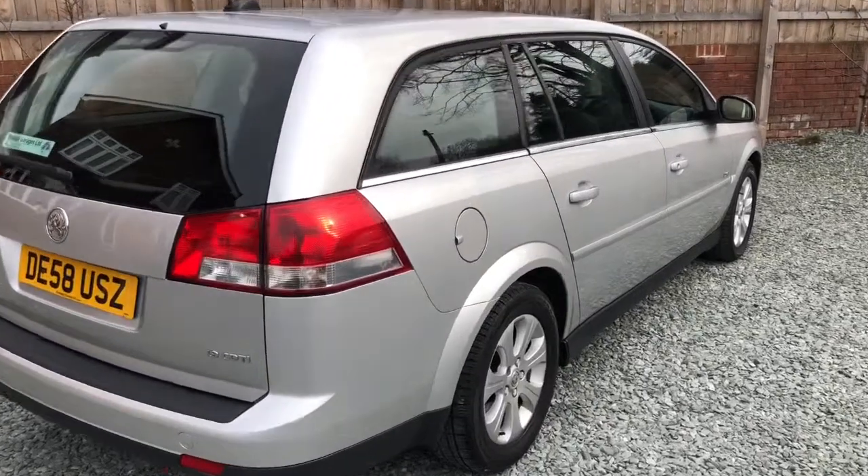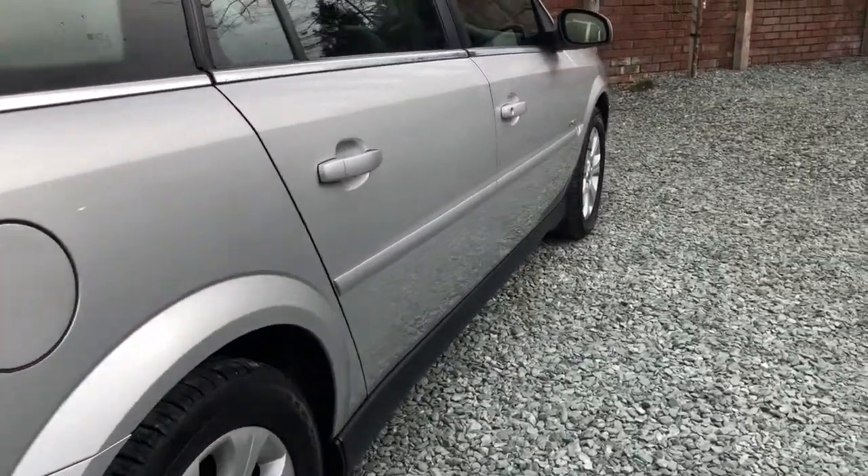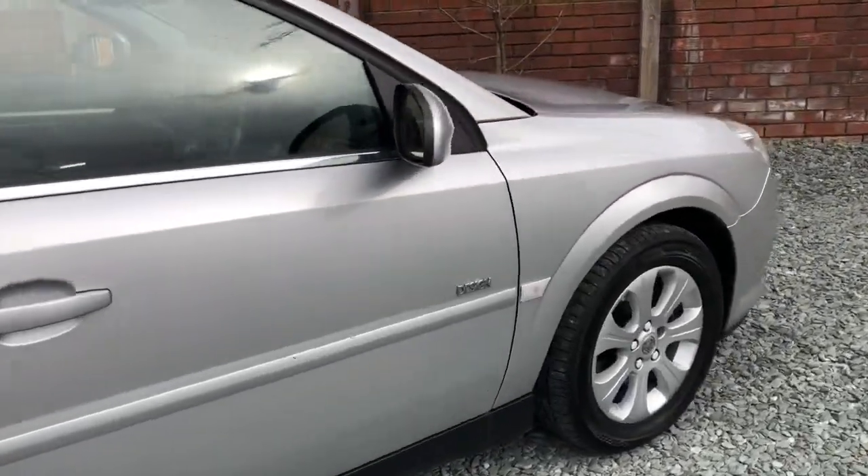Here we are at the rear. You can see there are barely any marks on the car — all nice and straight, just like the other side we first looked at. Good tyres all around.